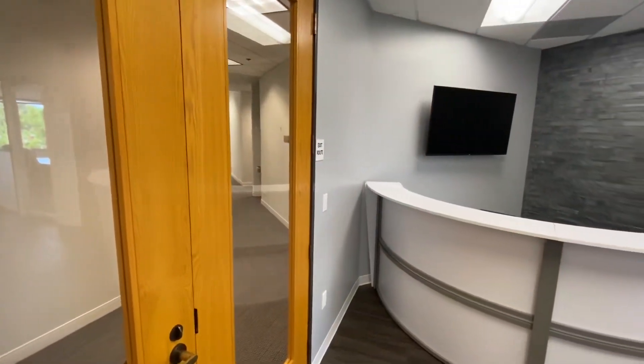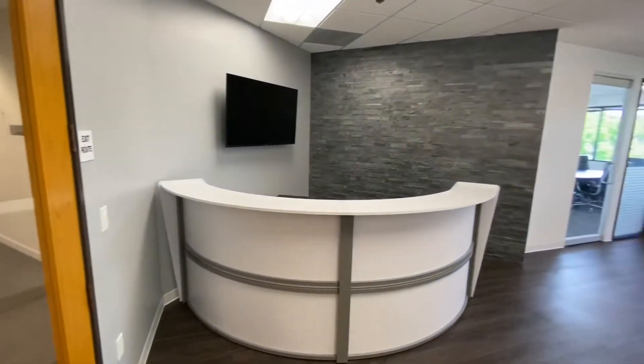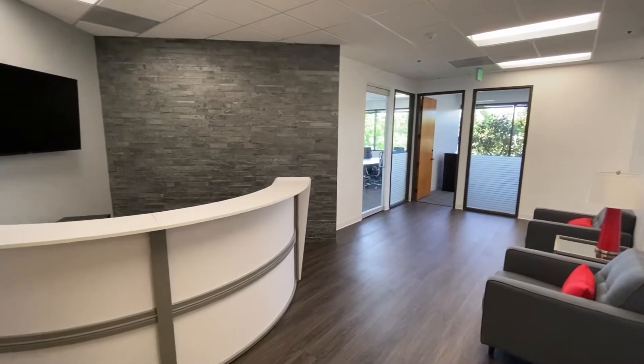Welcome to suite 220 at 4040 Barranca. As you can see, this space is fully renovated with new flooring and lighting throughout. The reception was also finished with a nice accent wall.